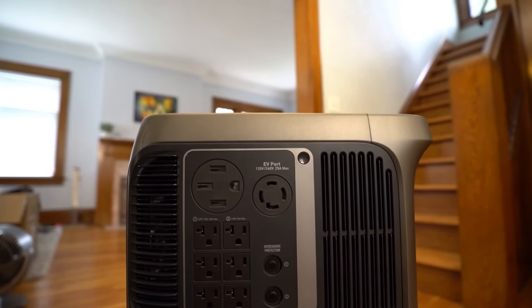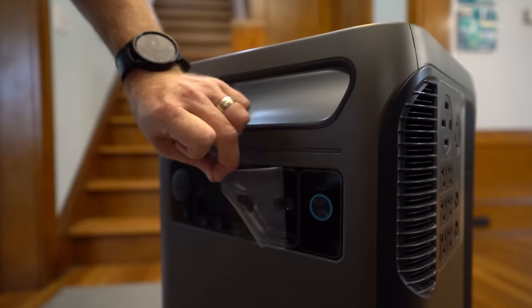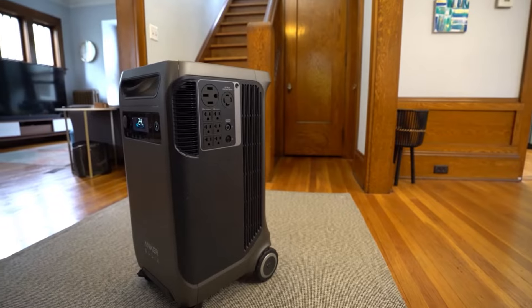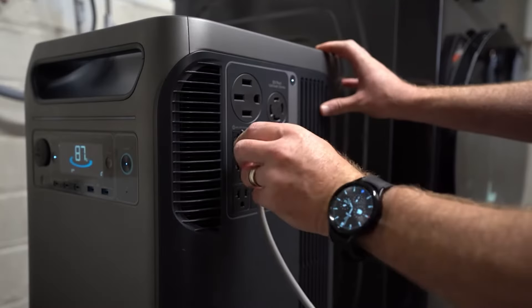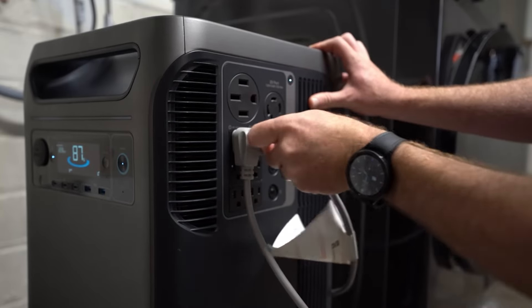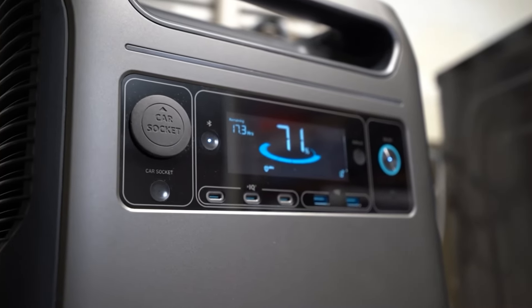Anchor introduces the Solex F3800, a versatile portable power station designed for home backup and electric car charging. Equipped with six 120-watt outlets, one 240-watt outlet, and a specialized electric car refueling connector, it offers impressive functionality. A fully charged battery extends an electric car's range by up to 20 kilometers. The station can be charged from outlets or through a solar panel.